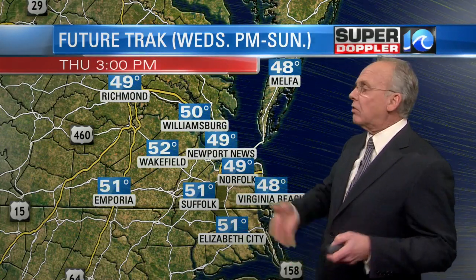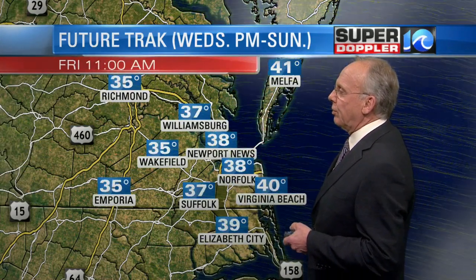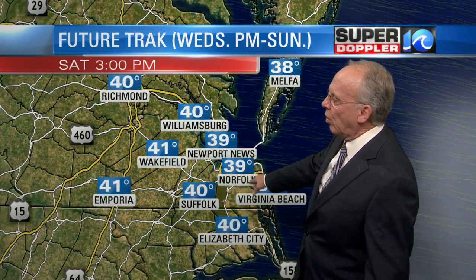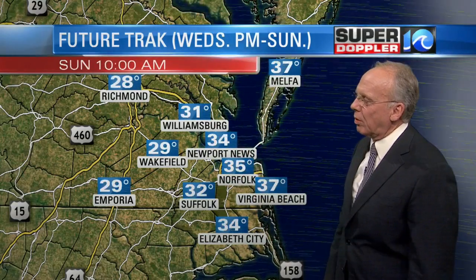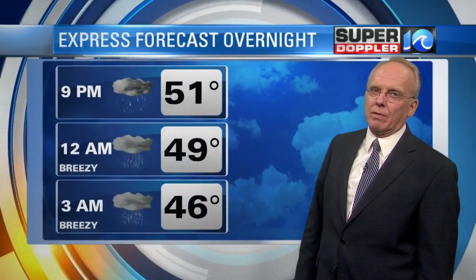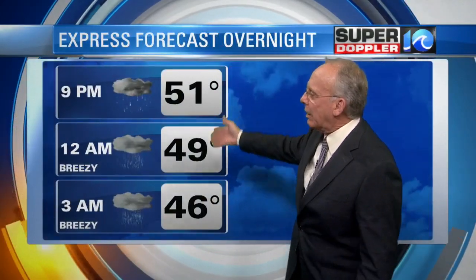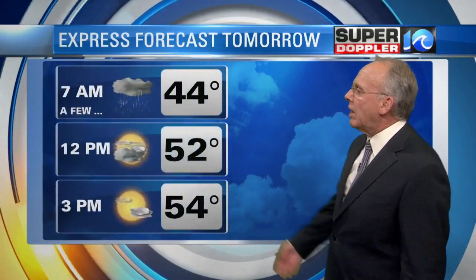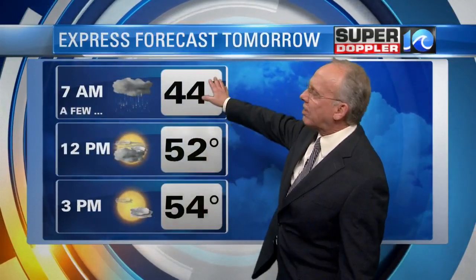Temperatures in the low to mid 60s and then a little cooler again by Thursday. Once we get past Thursday, it just stays cool. I'm not going that cold — temperatures only into the low 40s — I'm going mid to upper 40s coming up by Saturday and Sunday. Overnight, some scattered rainfall, and it'll get breezy with a cool breeze dropping in during the overnight hours. During the day, some sunshine with just a couple of stray showers.